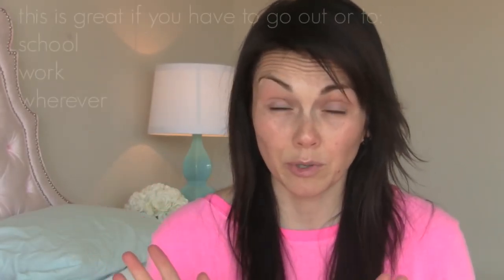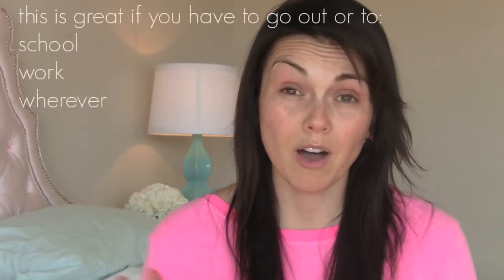I thought it would be a good time to do a 'how to look cute or feel cute' kind of makeup tutorial for when you're sick. Because if you're like me, I don't like any makeup on when I'm sick — it feels like it's just suffocating my face. So I'm going to show you how to at least feel a little cuter when you walk by the mirror and you're like, 'Oh gosh, I look so horrible.'